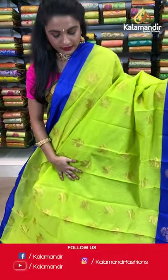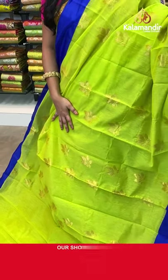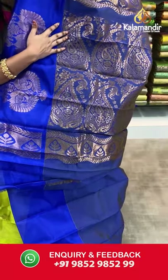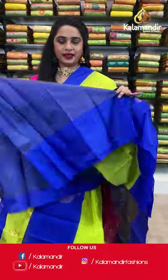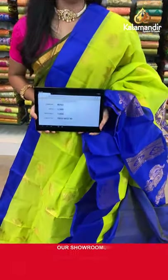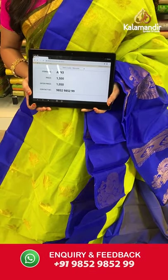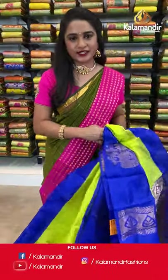Parrot green and royal blue color combination. All over the body we have leaf booties in golden zari, a contrast border with dual peacocks in golden zari, and a contrast pallu with parsley motifs in golden zari. Paired with a contrast plain blouse with border. Saree code AB93, actual price 1500, offer price 1050 rupees. Send screenshot with code to WhatsApp 9852985299.